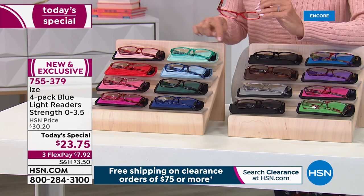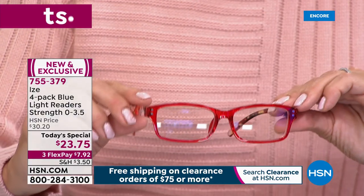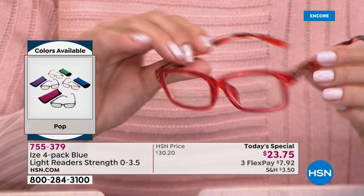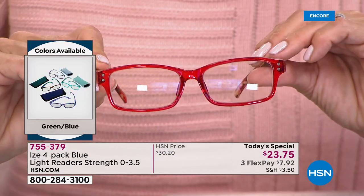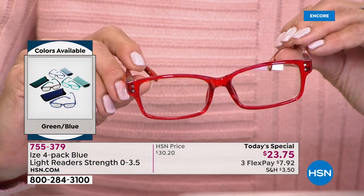It's hard to pick a favorite. But when you think about this at $23.75, it's not for one pair, it's not for two pair, it's not for three pair — it's four pair, and each pair is different. Even the arms on the glasses are different in each collection. And you get four pouches or carrying cases, and you get the cleaning cloth as well.